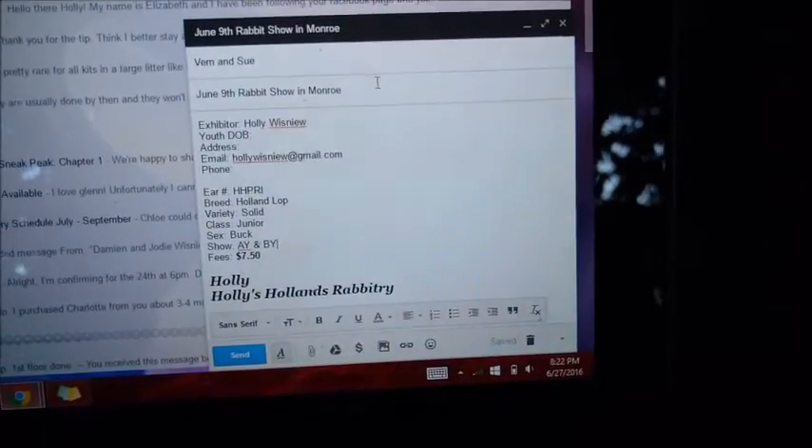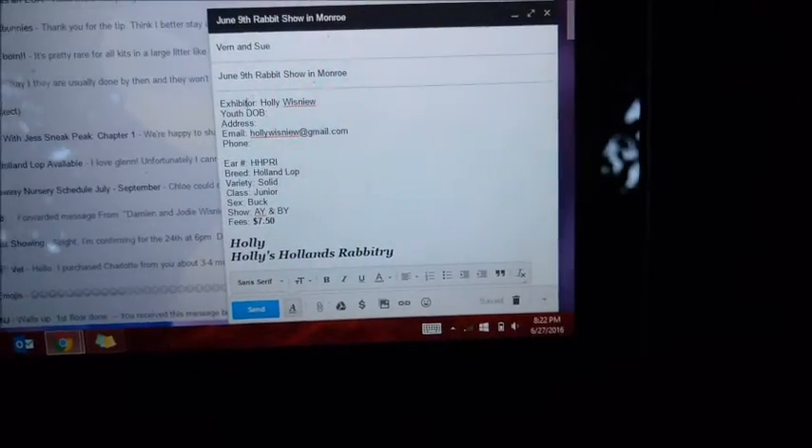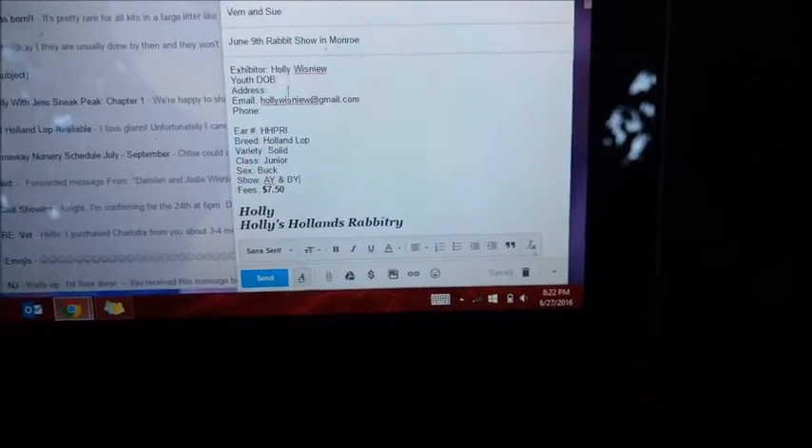I do all of this on my email — I'm working on an email for my rabbit show right now. Here you can see I have the exhibitor, which is me, and then I'll include my address, youth date of birth, and phone number when I'm finished.